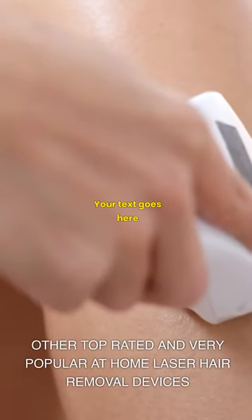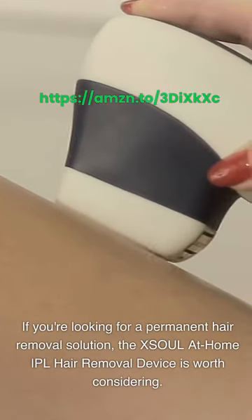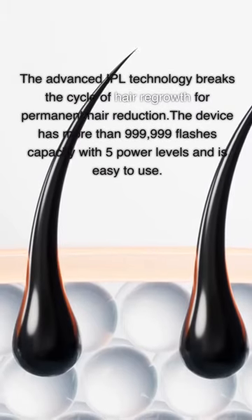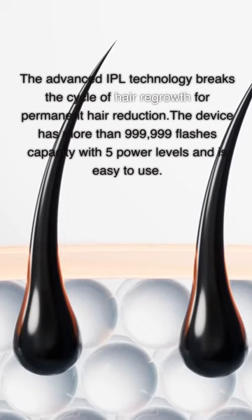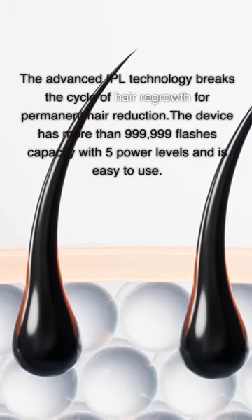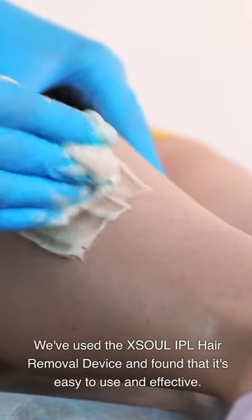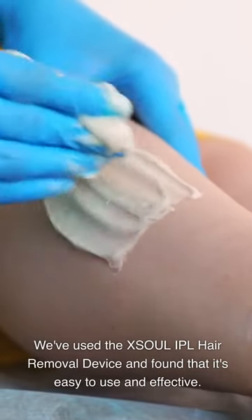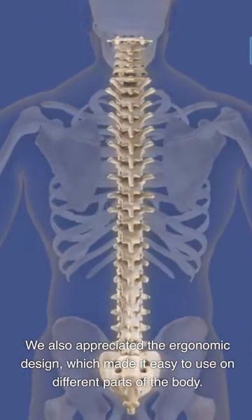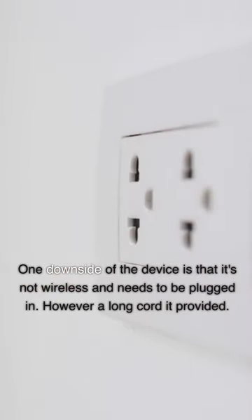Other top-rated and very popular at-home laser hair removal devices. If you're looking for a permanent hair removal solution, the XSOUL At-Home IPL Hair Removal Device is worth considering. The advanced IPL technology breaks the cycle of hair regrowth for permanent hair reduction. The device has more than 999,999 flashes capacity with 5 power levels and is easy to use. We found it easy to use and effective, and appreciated the ergonomic design, which made it easy to use on different parts of the body.